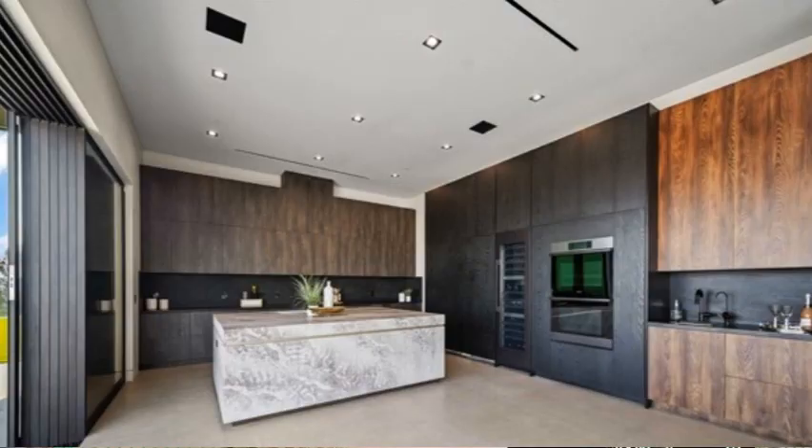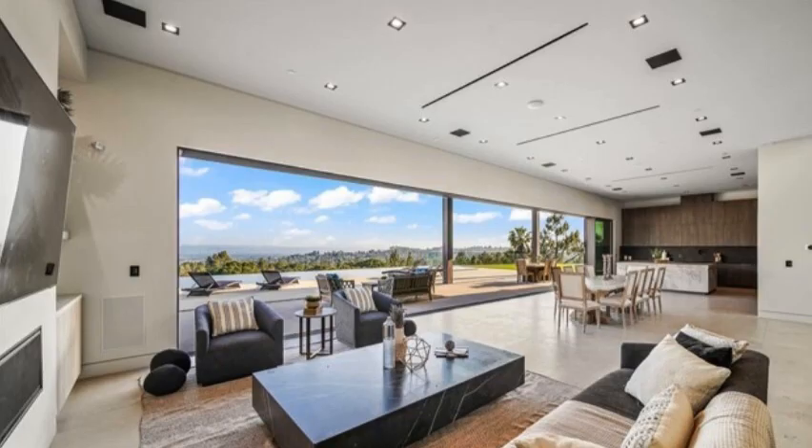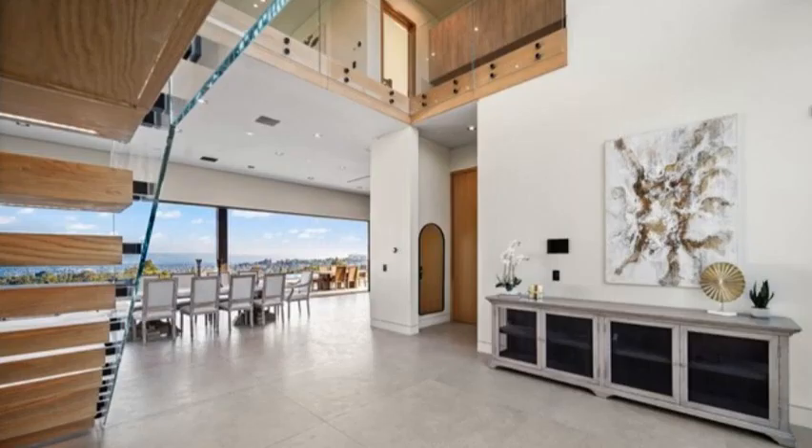The highest-priced home on the market at the time of recording is on Nanette Street in Granada Hills, with an asking price of $3,995,000 — basically four million dollars. It's five bedrooms, six bathrooms, 5,065 square feet on a 20,538 square foot lot — just over half an acre. As you can see from the photos, this home has been beautifully updated.